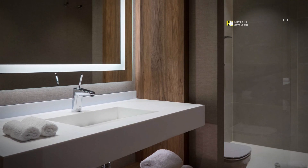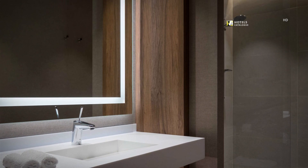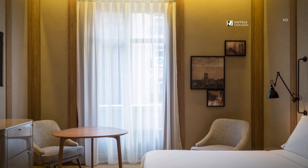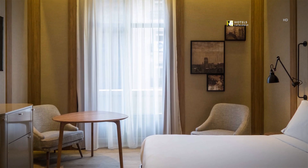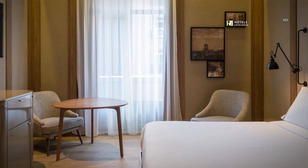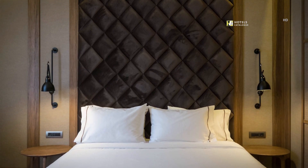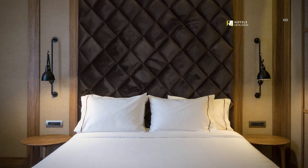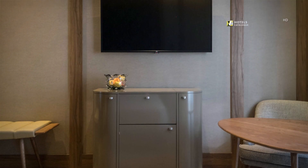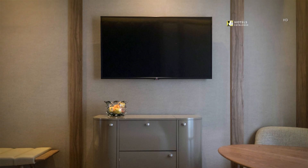Stay elegant during your trip to Madrid when you stay in our city-view room, equipped with an elegant bathroom. Our guest rooms design follows modern aesthetic concepts of style, both contemporary and functional. All of our guest rooms are decorated with high-quality furniture and warm colors, featuring a comfortable bed with fluffy pillows, a 42-inch TV and a mini bar.